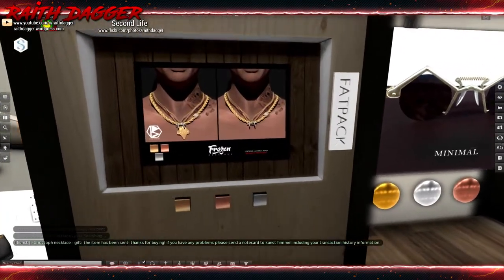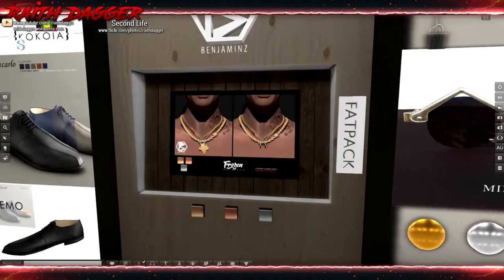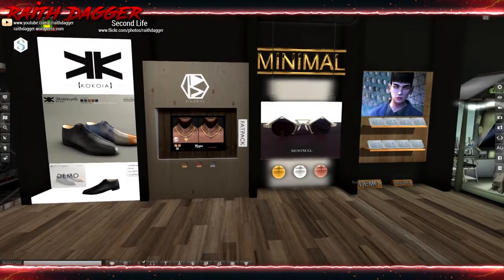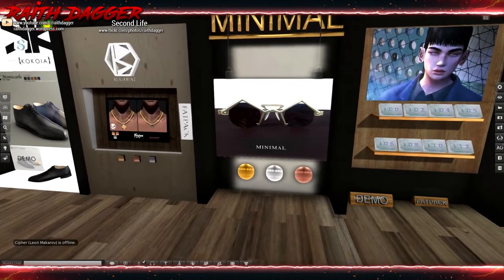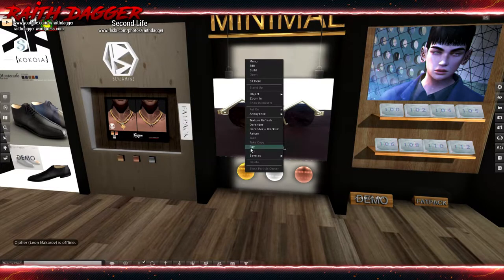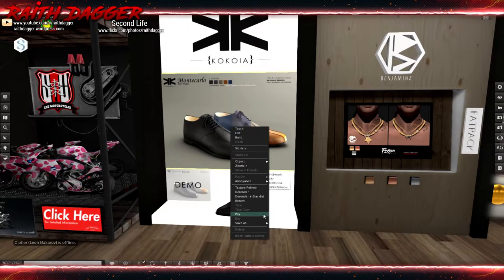Benjamin's — some necklaces. Ice cream chain comes in three different chain colors: gold, rose gold, and silver or platinum. These glasses are kind of different — a little too extreme for me maybe. The glasses set is 275, the necklace is 299, and these shoes are 199 Linden.